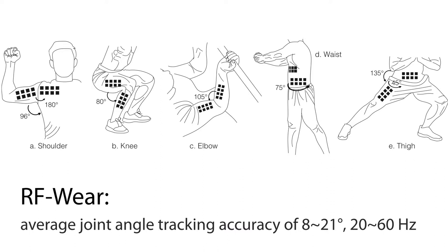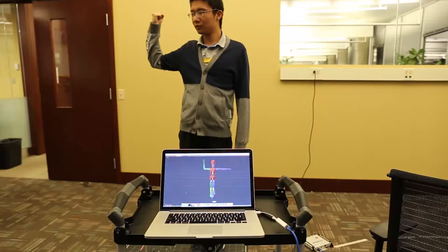Weaving these battery-free, low-cost RFID tags into the clothing will only add a minimal cost under $1, and the clothing will remain washable.